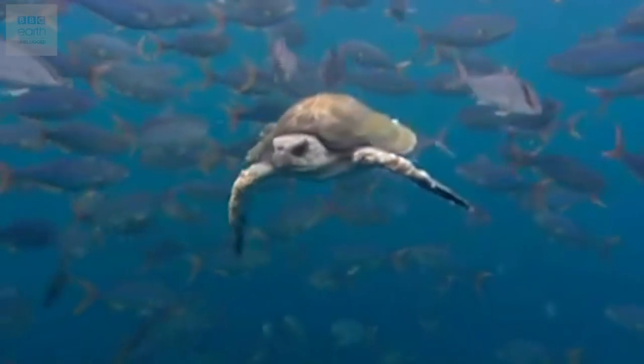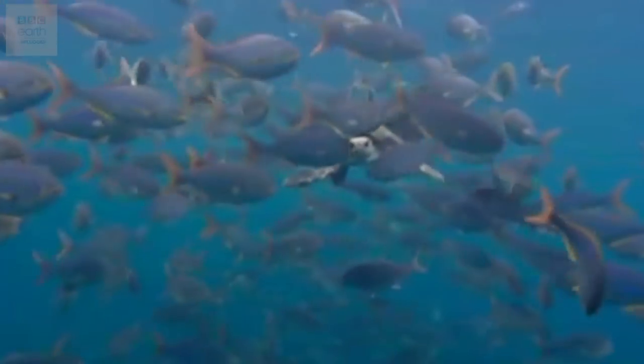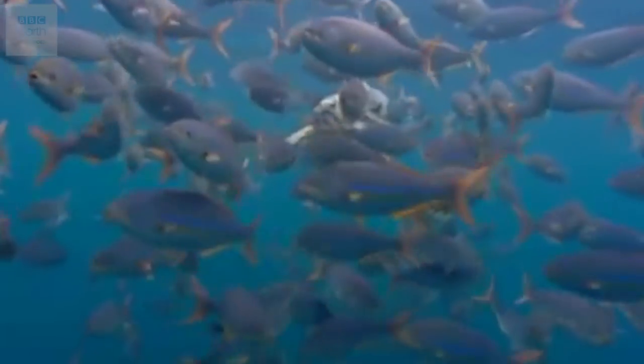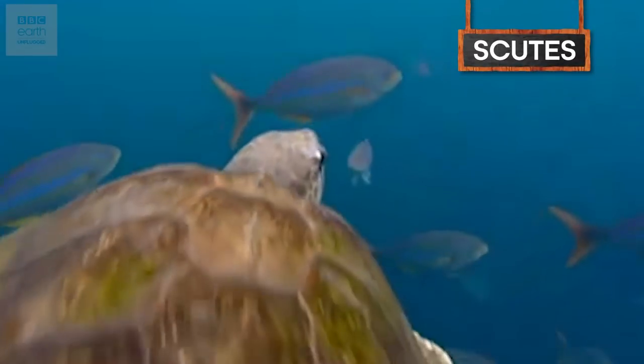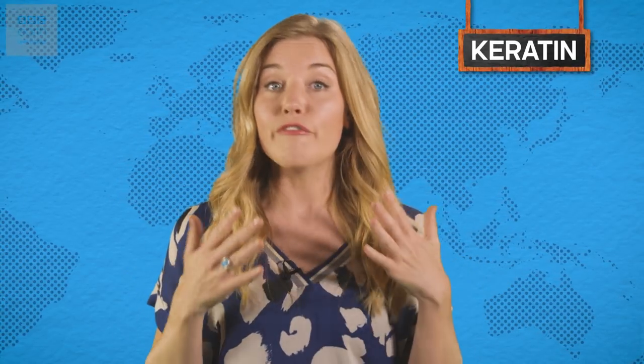Turtles also have their skin on the outside of their shell, along with a blood supply and nerve endings. This means that the reptile can feel anything that touches the outside of its shell, from the smallest tickle to the pain of a broken bone. In most cases though, this sensitive skin is covered by another series of hardened plates called scoots, that give the outside of the shell its colour and texture. The scoots are made from a protein called keratin, the same stuff that makes up our fingernails.